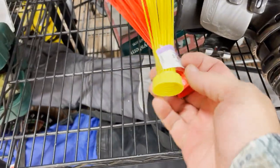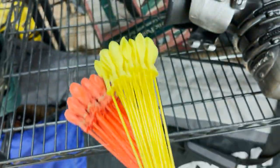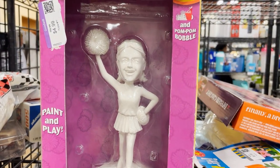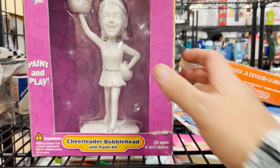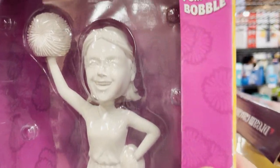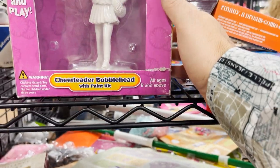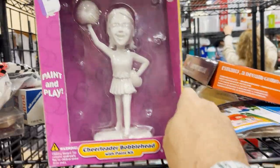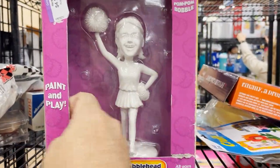There are some little water balloon things — you plug them into your hose for automatic water balloons, love the technology. And here's a design-your-own cheerleader bobblehead doll. It's got some paint but I can't imagine that's a bolo.